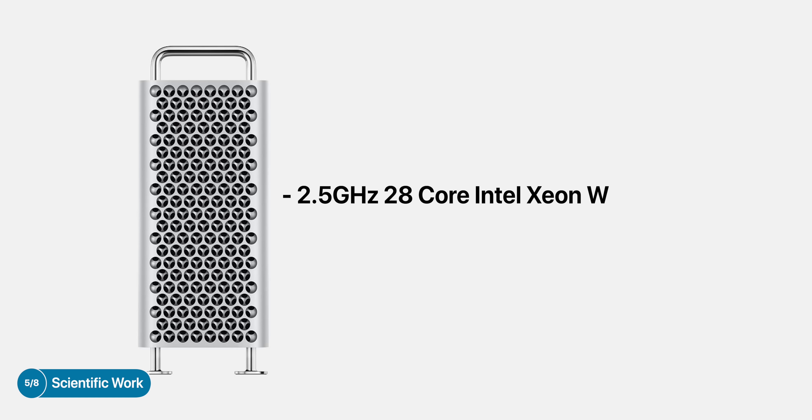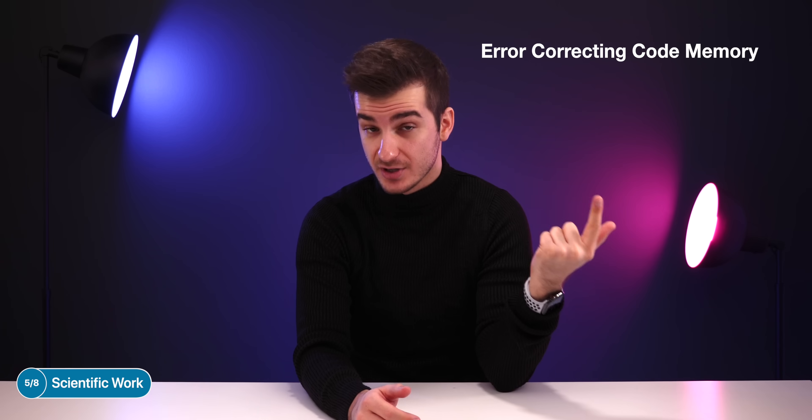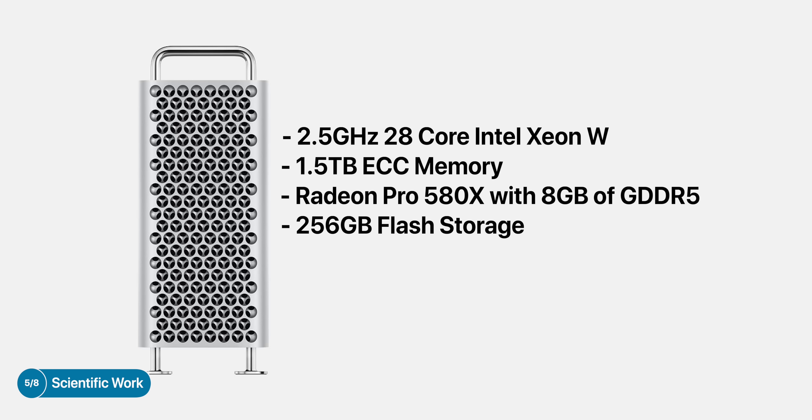If you're into scientific work and you need something that can process large amounts of data very accurately, then buckle up, because this configuration won't be cheap at all. For scientific work and data accuracy, you need two things the most: CPU and RAM. CPU-wise, definitely max it out if you have the budget for it — so in this case, definitely get the 28-core Intel Xeon W chip. And if your budget allows for it, definitely get the maxed-out RAM option: 1.5 terabytes of ECC memory. ECC stands for error-correcting code memory, and it's very important to have when accuracy of data is crucial — so scientific or financial computing. You don't need to touch the GPU or even the storage. However, you might want to add some wheels in case you want to move it from one lab to another, in which case this configuration will cost you $38,400.